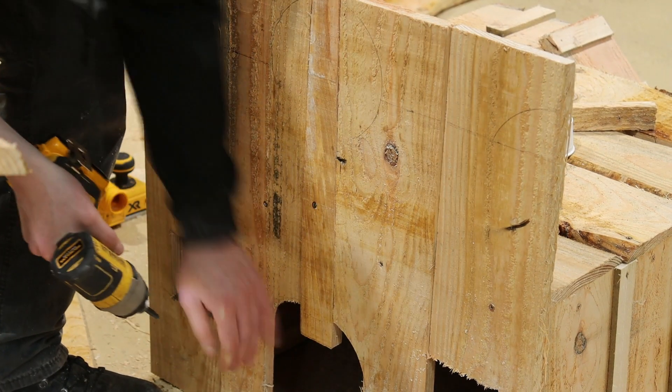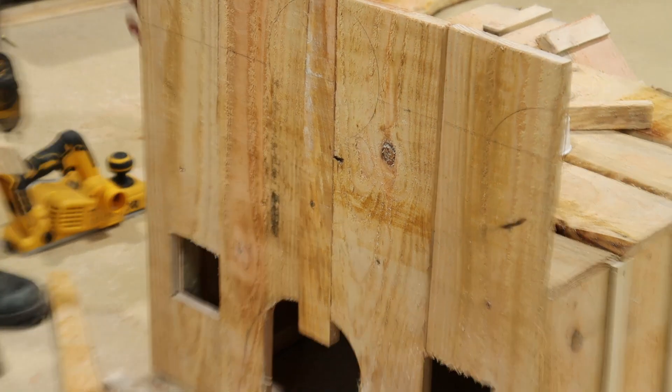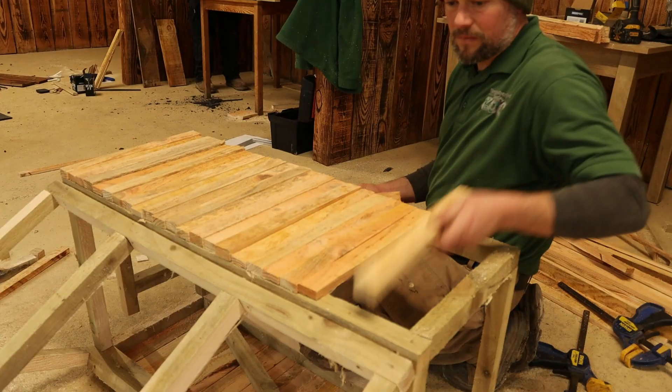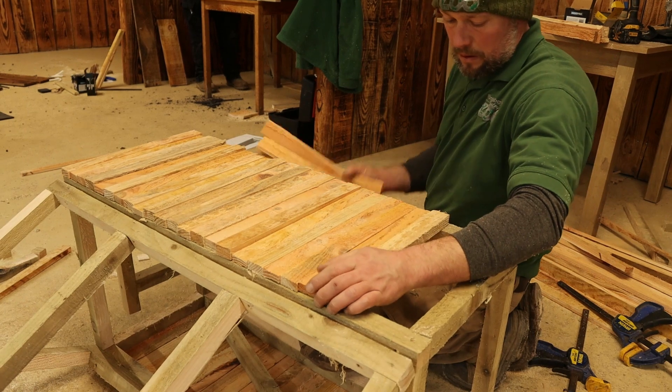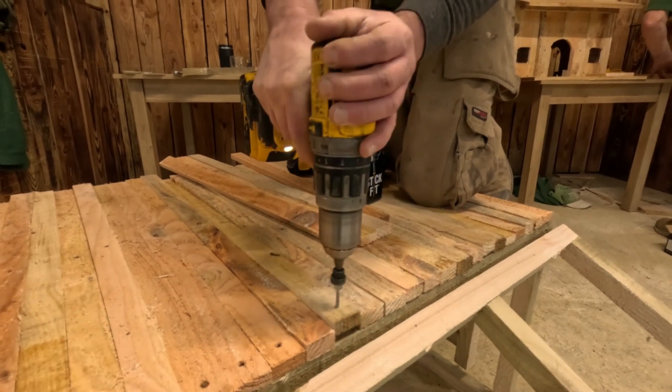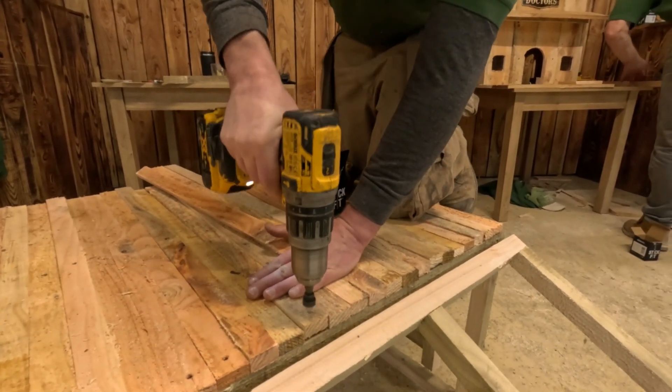The majority of the teams decided to go for the easier option of using whole pieces of wood for their builds, whereas Keith decided to go down the more challenging route of cutting the wood to scale to match the size of the building. It looks great — but will he be able to get it done in time?